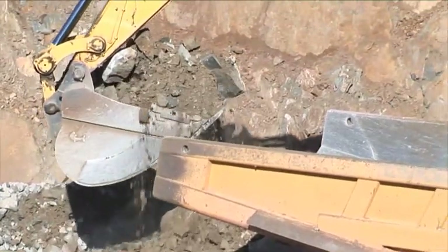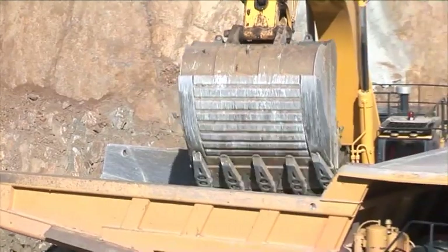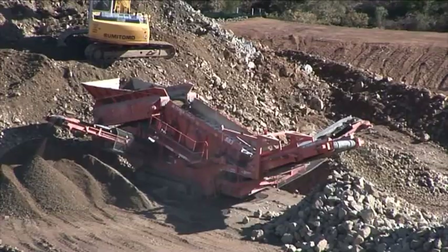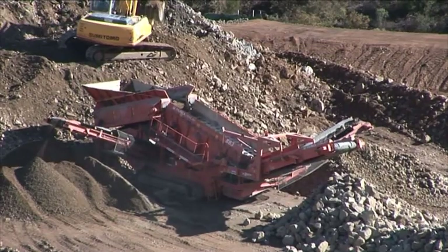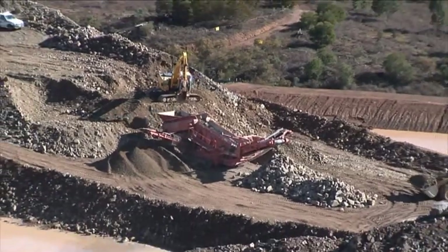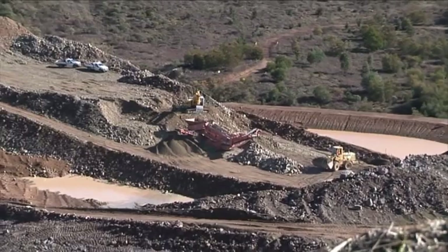There's a 50 ton truck taking a load of material from an excavator there and that'll go up to the Crusher. There's a screen also working down in the quarry and this screen is putting out material which is going to the new public viewing platform, which is under construction at the moment.